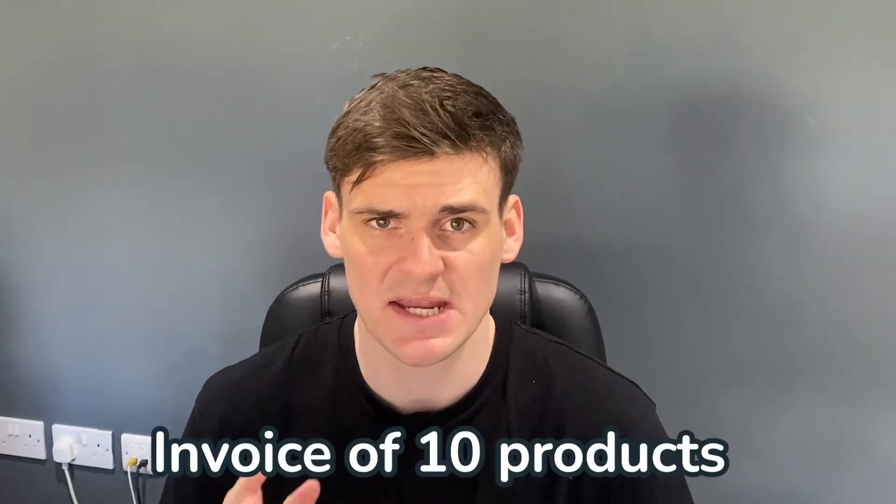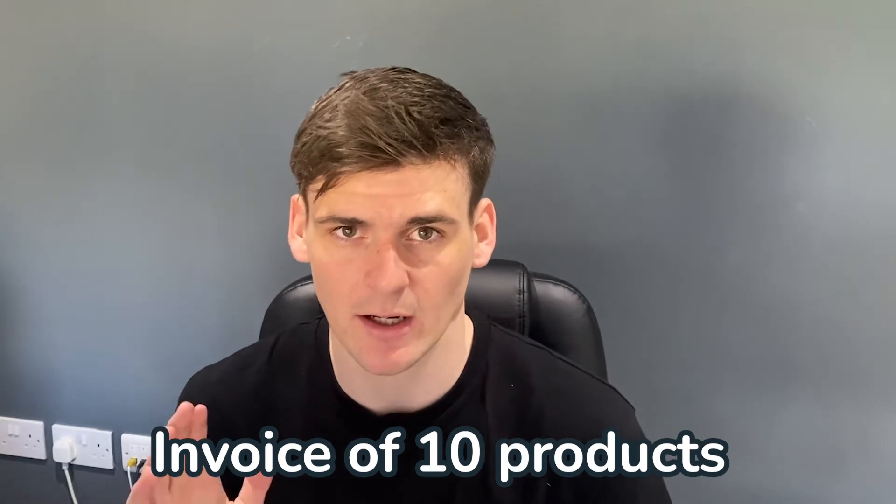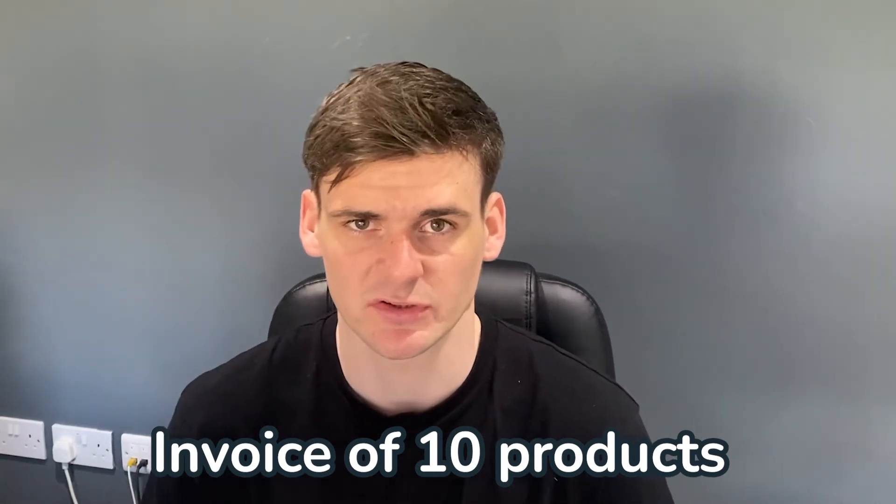The next question is: what is gating and how do you get ungated? Being gated means you need permission from Amazon to sell — you're not allowed to sell in that brand or category. There are two types: brand gating, where you cannot sell a specific brand, and category gating, where you can't sell in an entire category. To get ungated, you need an invoice for 10 products purchased within that brand or category from a wholesaler or manufacturer.